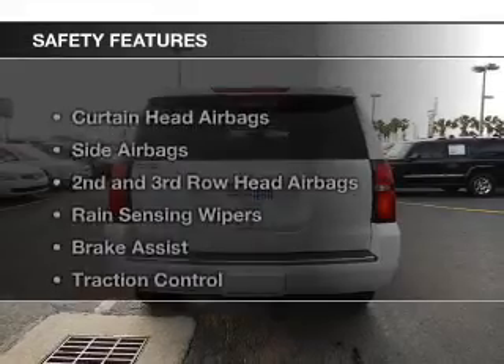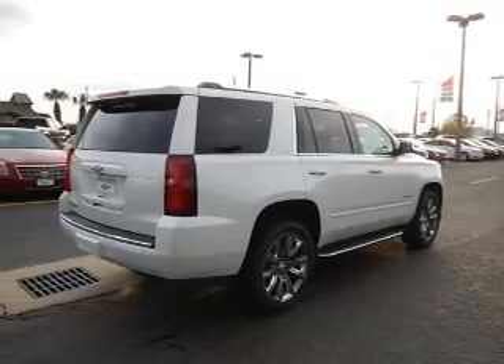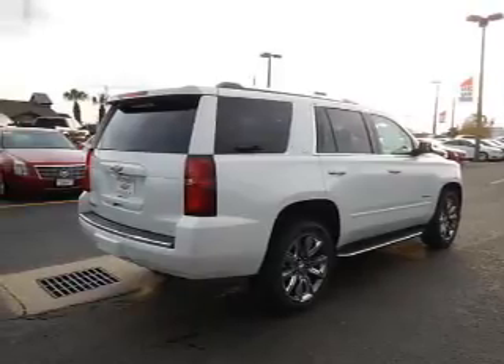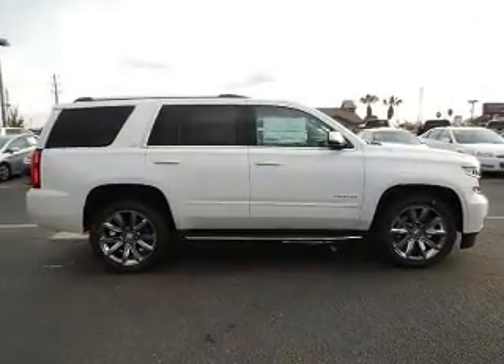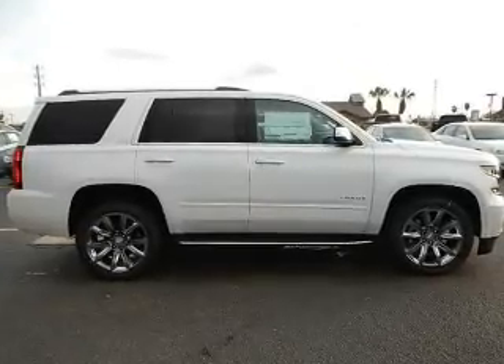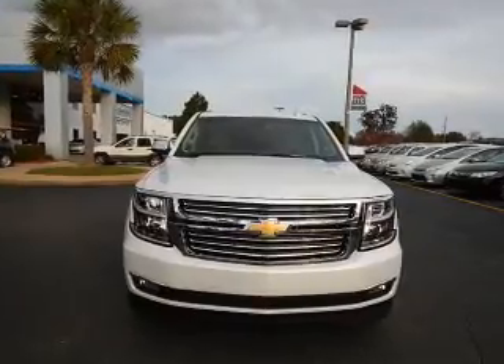Remote start. Safety was made a priority with these features: curtain head airbags, side airbags, second and third row head airbags, rain sensing wipers, brake assist, traction control, parking sensors, stability control, a passenger airbag, and low tire pressure warning.